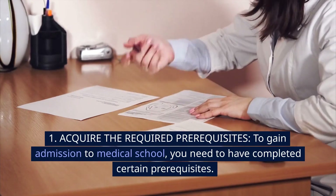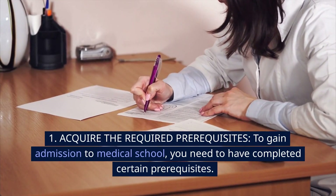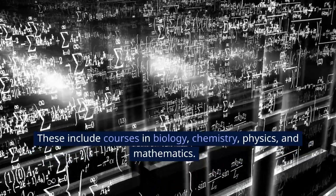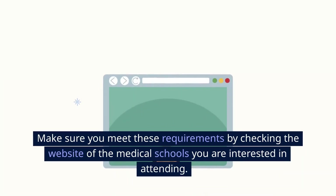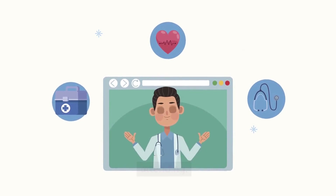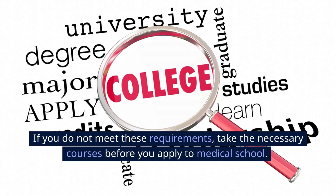1. Acquire the required prerequisites. To gain admission to medical school, you need to have completed certain prerequisites. These include courses in biology, chemistry, physics, and mathematics. Make sure you meet these requirements by checking the website of the medical schools you are interested in attending. If you do not meet these requirements, take the necessary courses before you apply to medical school.